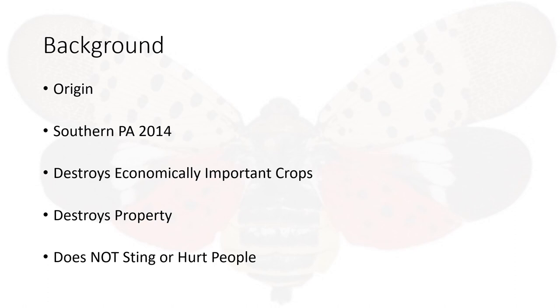It doesn't sting or hurt people. The Pennsylvania Department of Agriculture does not have an answer to rid Pennsylvania of this fly. That is why they are enlisting the help of companies in the affected areas.